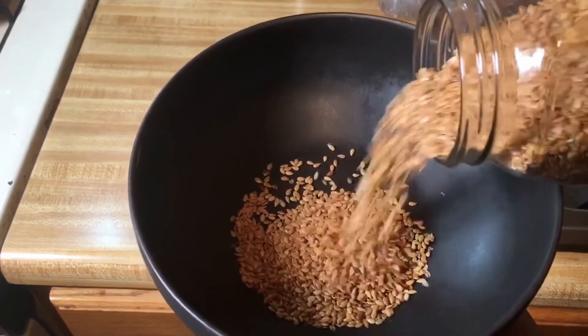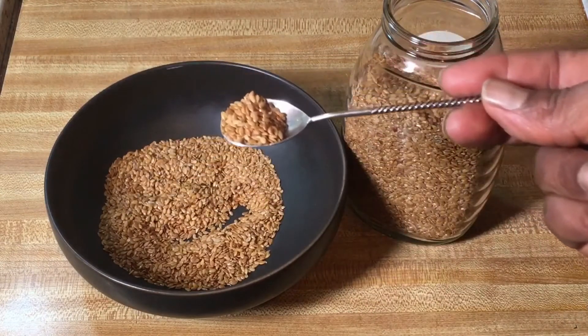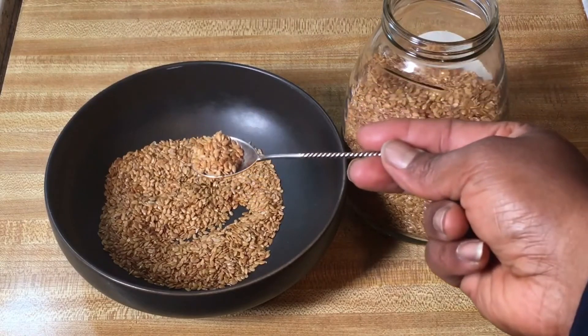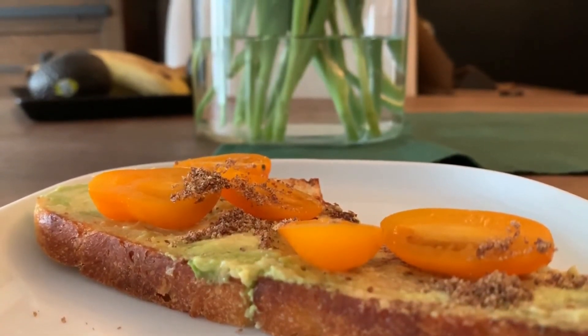Flax seeds are also an excellent source of fiber and potassium. Because of the high amount of lignins in flax seed, it may help lower the risk of cancer, specifically breast, prostate, and colon cancer. Flax seeds are also a source of protein, and sneaking them into dishes is a great way to balance out a meat-free diet.